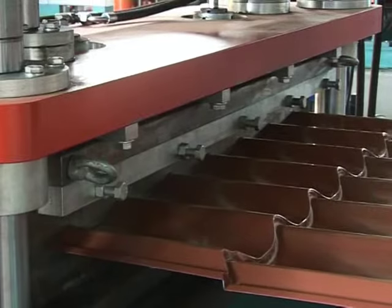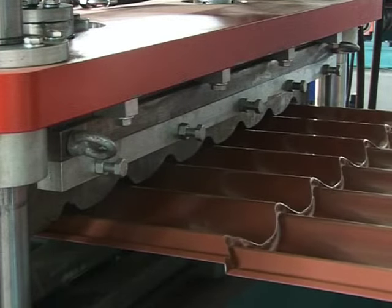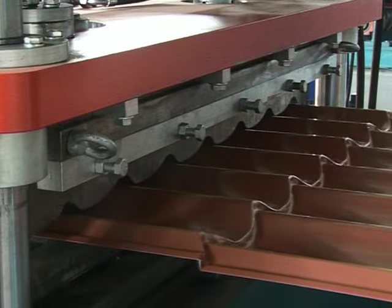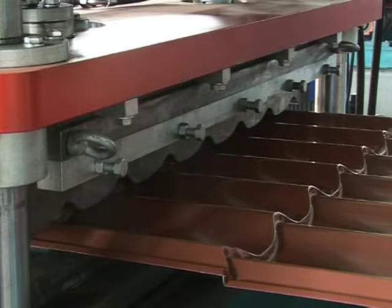The sheet passes on to the press unit, where it is gradually shaped between the groups of roll forming rollers. In the pressing unit, the entire width of the sheet is subjected to the folding process.